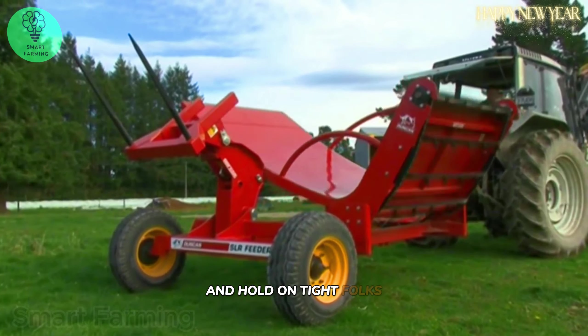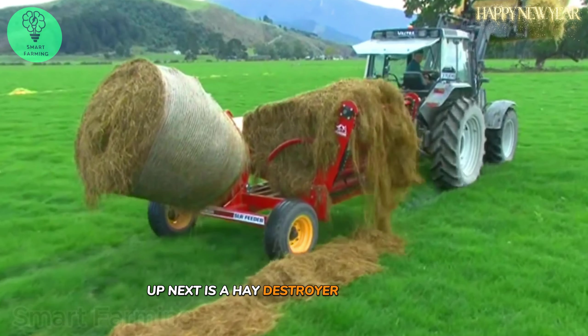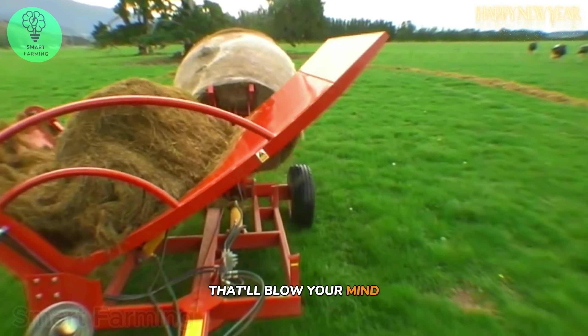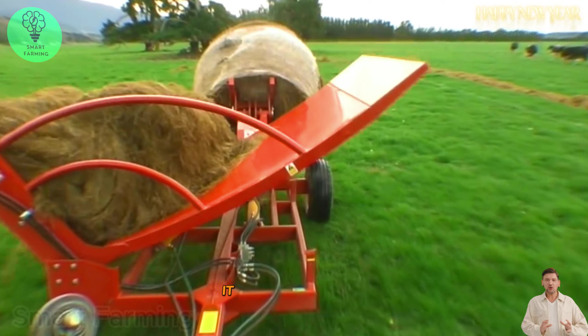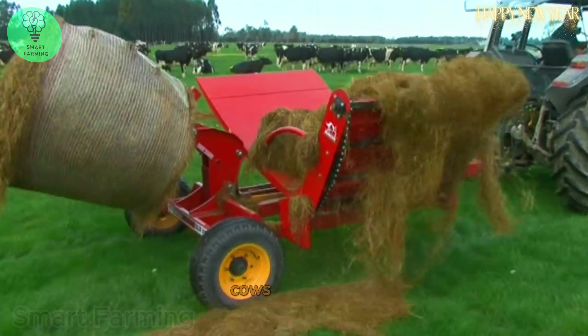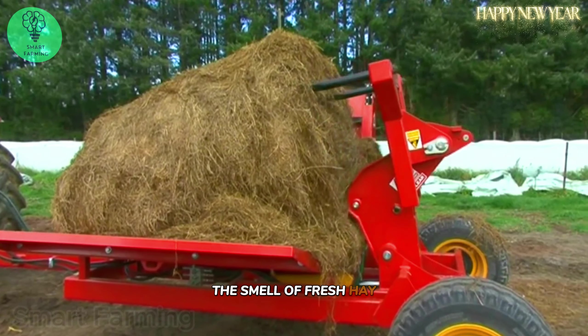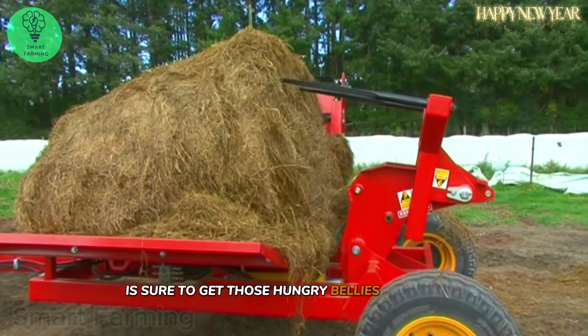Up next is a hay destroyer and spreader that'll blow your mind. It takes those bales and turns them into a long line of hay for cows to feast on. The smell of fresh hay is sure to get those hungry bellies rumbling.